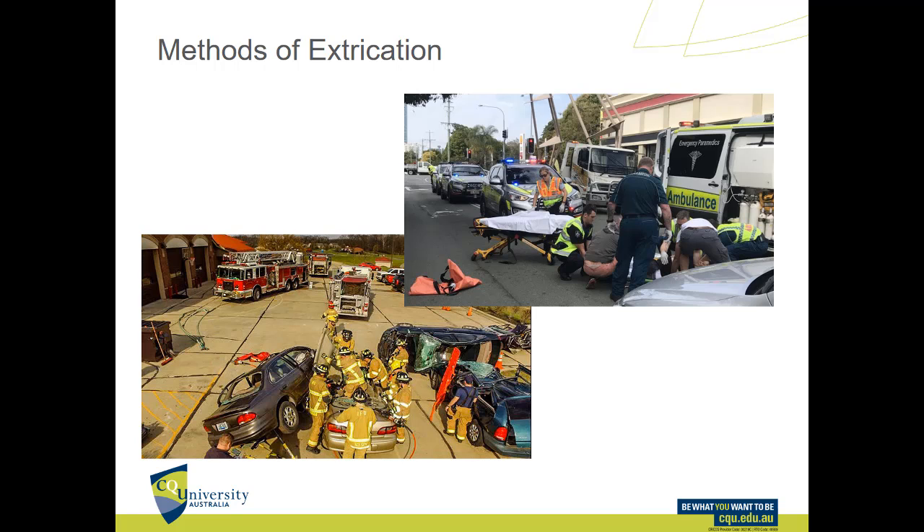That's not to say that extrication is valueless — you are going to have to extricate people from vehicles. What's important is that everything is value-added. This is something you're just going to hear a lot from me: in trauma, things need to be value-added.